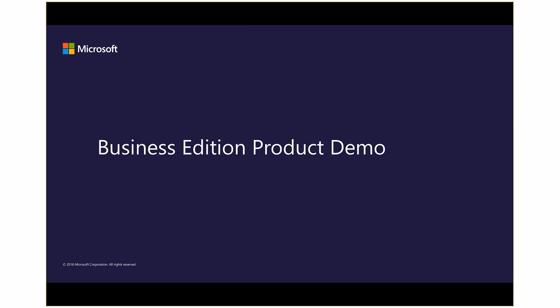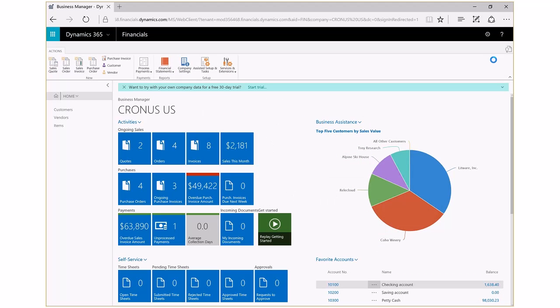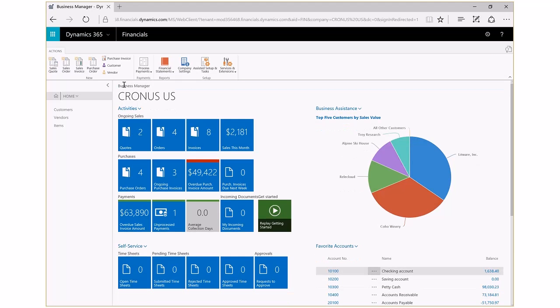Let's look at Dynamics 365 Business Edition. In our demo today, I'm going to show you how Dynamics 365 provides you a flexible, secure accounting system so you and your team can focus on serving customers and making more informed decisions to help grow your business. Dynamics 365 for Financials provides a secure, flexible environment to support your growing business. Information on the home screen can be tailored to meet the needs of you and your team. In this demo, I'm logged in as the business manager where I have access to company-wide KPIs, reports, and financial information.